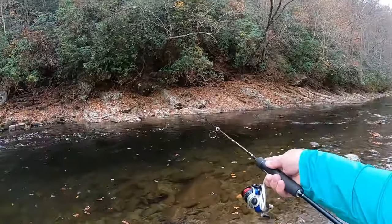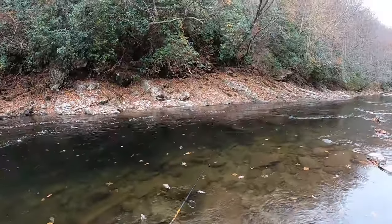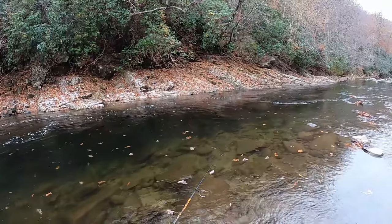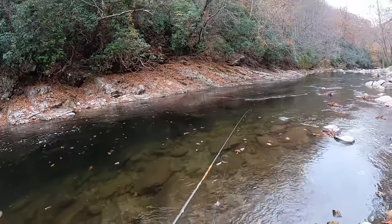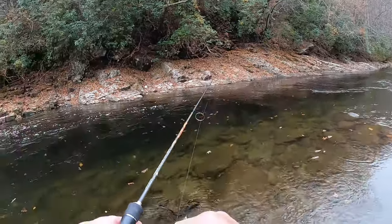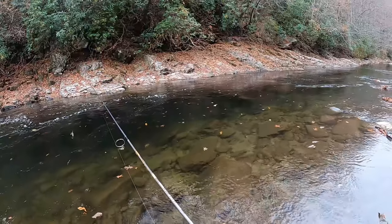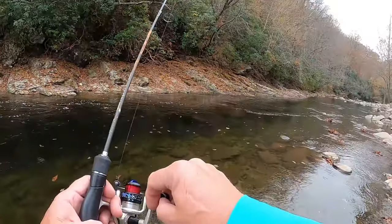Water's a little bit deeper here. This is a good location to drop those night crawlers in and just let them float from a cork, or throw out there with a weight on it and just let it float across there and pick trout off the bottom.